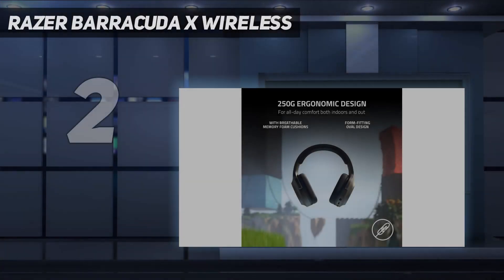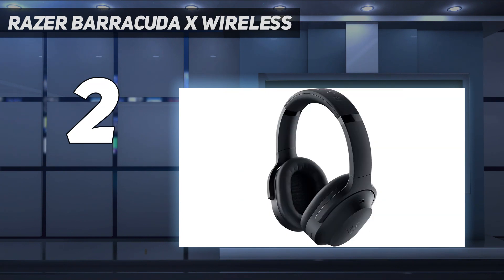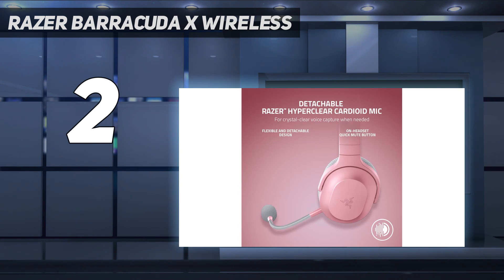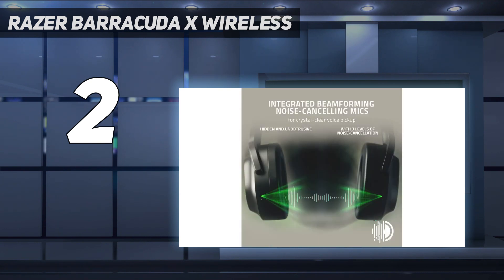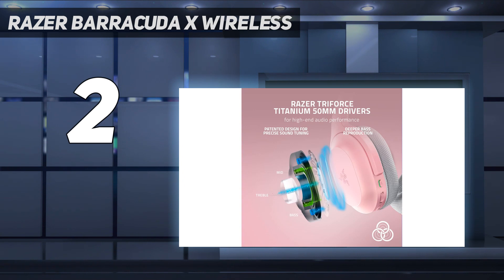Number 2 on my list: the Razer Barracuda X Wireless. The Razer Barracuda X makes affordability feel premium. Coming in at just $100, it's easily worth your money. It supports a broad range of devices — better still, it supports a bunch of those devices with a 2.4GHz wireless connection using a USB-C dongle. That'll give you low latency wireless audio from a PC, Nintendo Switch, many Android devices, and PS5 or PS4. For everything else, there's also a backup 3.5mm connection.